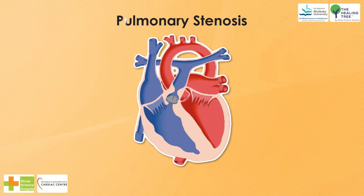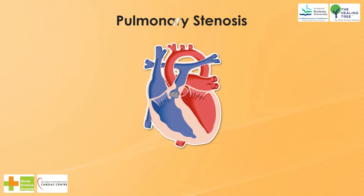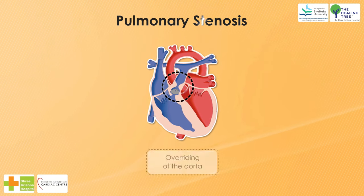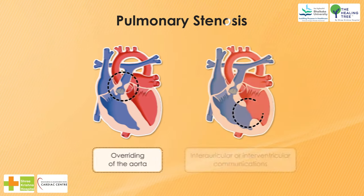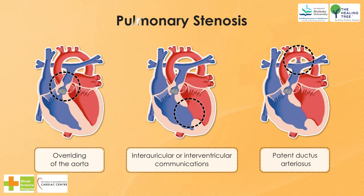Pulmonary stenosis may exist as a single defect or may be present in combination with other defects, such as the overriding of the aorta, inter-auricular or interventricular communications, patent ductus arteriosus, and the like.